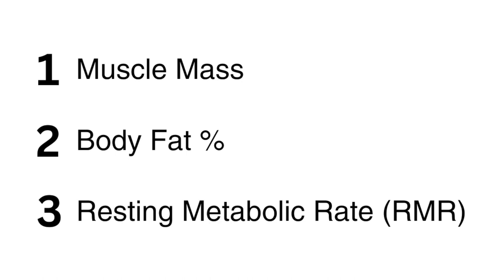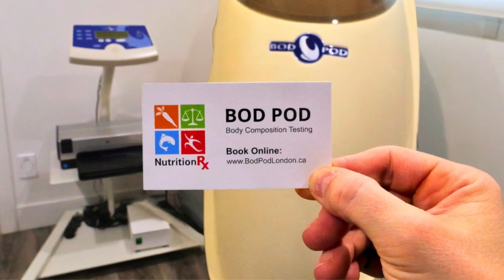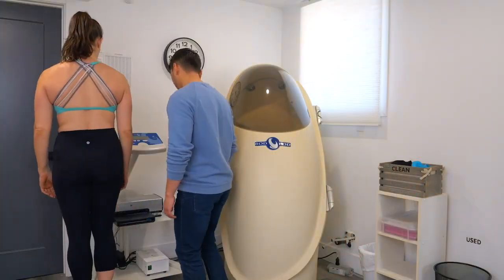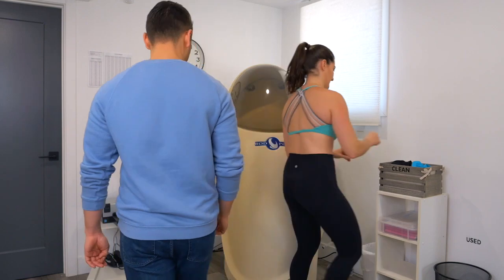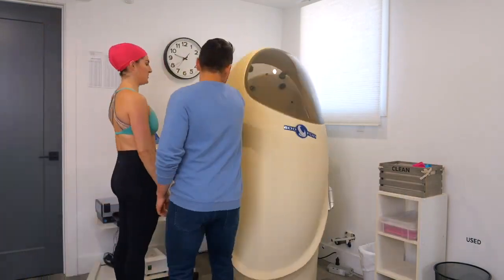Our machine on site will measure three important things. You'll get your muscle mass to the point of a pound, you'll get your body fat to the point of a pound, and you'll get your resting metabolic rate or your RMR, which shows you how many calories you're burning. We can then extrapolate that and have an idea based on your activity level of how many calories you need to eat.